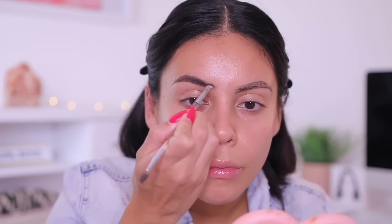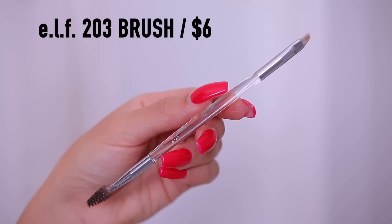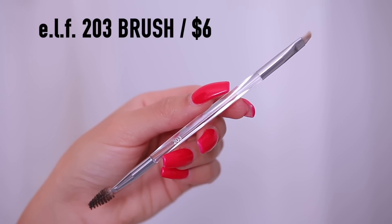I love this formula — it is so creamy, really soft, it glides on and doesn't dry out. This is pretty much all I've been using and I'm still loving it. To fill in the brows I'm using the e.l.f. 203 brush. I'm going to clean these brows up really quick and then we'll move into the eyeshadow.